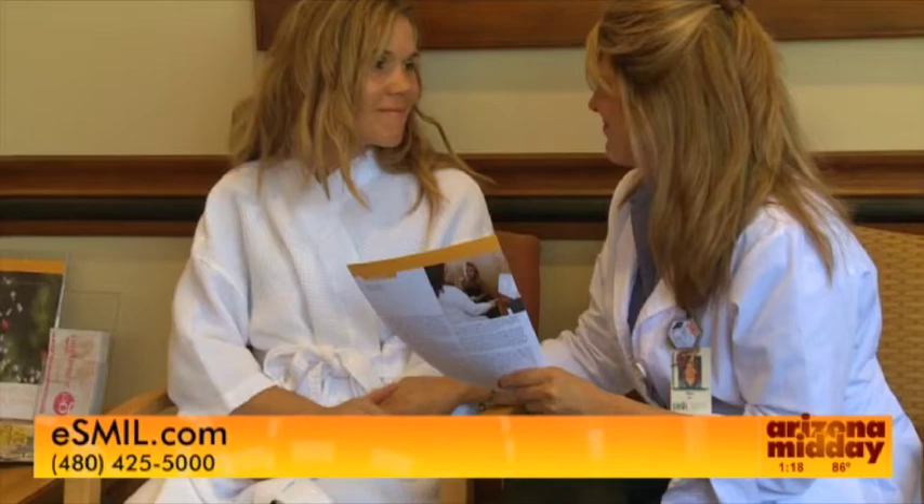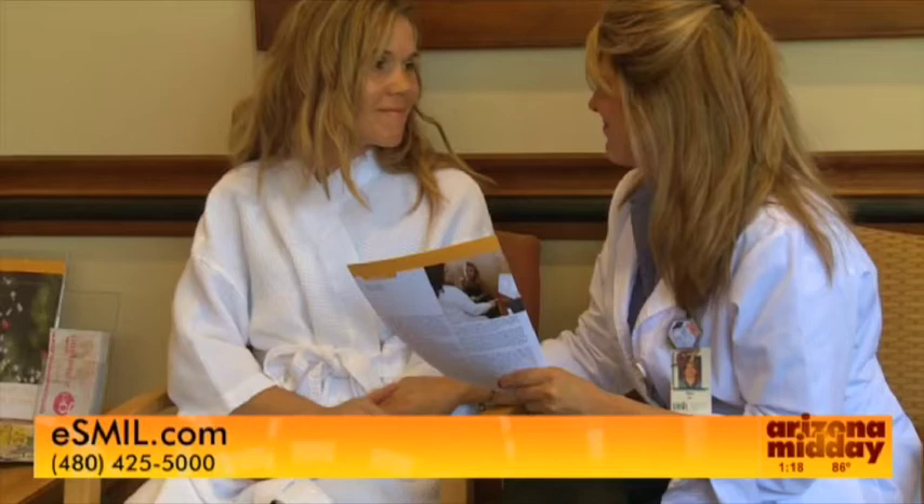Dr. Reddy mentioned the nurse navigation program — Pam, can you explain how that works? Once a patient has an unusual finding on a mammogram or ultrasound, they come and meet with us. We set them up for a biopsy, make sure they're medically clear to go through the procedure safely, and then we give them their diagnosis in about three or four days.